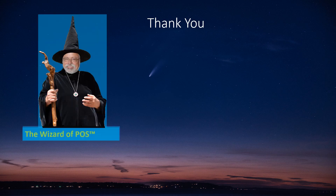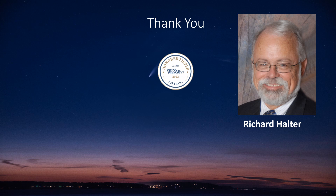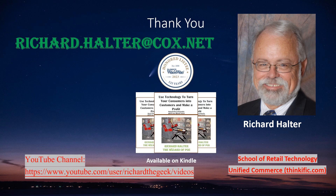Thank you. I am the Wizard of Paws. My name is Richard Alter. Please check out my book, ARTS for Retail — using technology to turn your consumers into customers and make a profit. It's available on Kindle. Thank you.